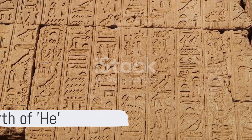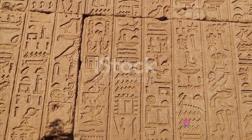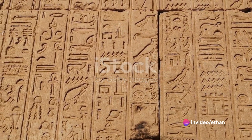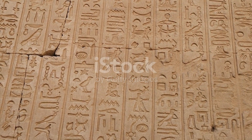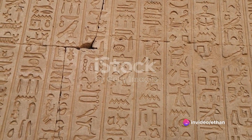Picture this: the dawn of civilization, ancient Phoenicia, around 1200 BC. The Phoenicians, avid traders and shrewd businessmen, develop an alphabet to record their transactions. Among these symbols, a peculiar one stands out — a character that looks like a backwards three, called He. This marks the birth of our beloved E.